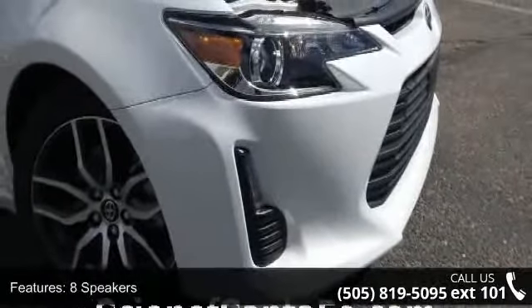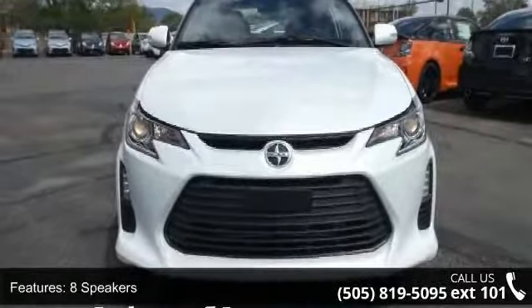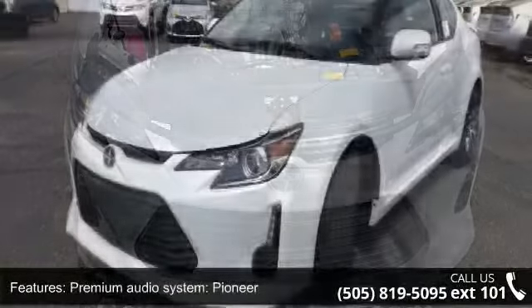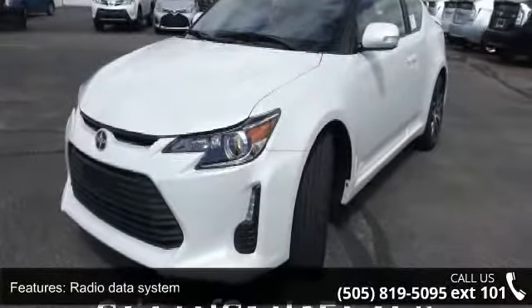Enjoy these notable features: 8 speakers, MP3 decoder, premium audio system, Pioneer, radio data system, air conditioning, rear window defroster, power steering, power windows, remote keyless entry, and steering wheel mounted audio controls.